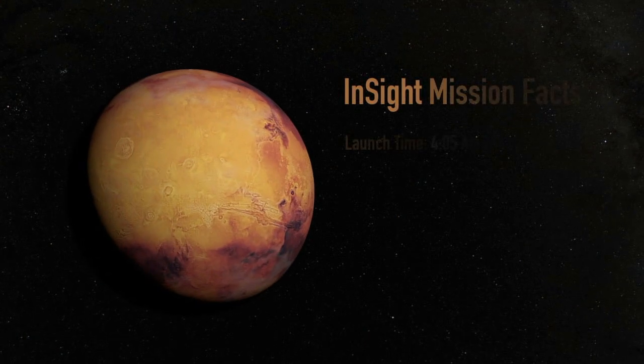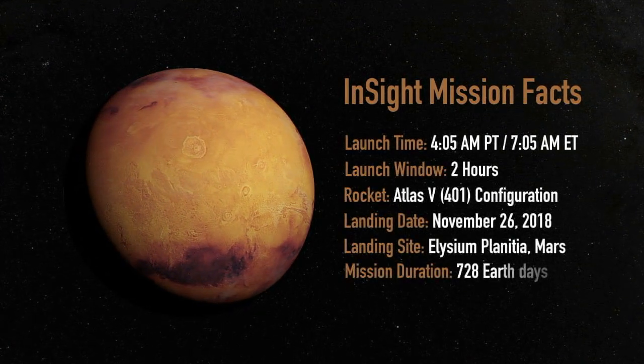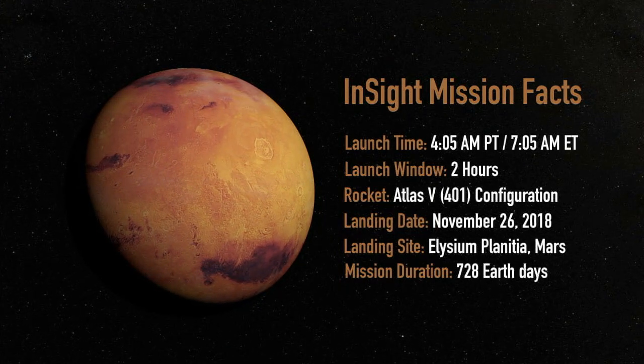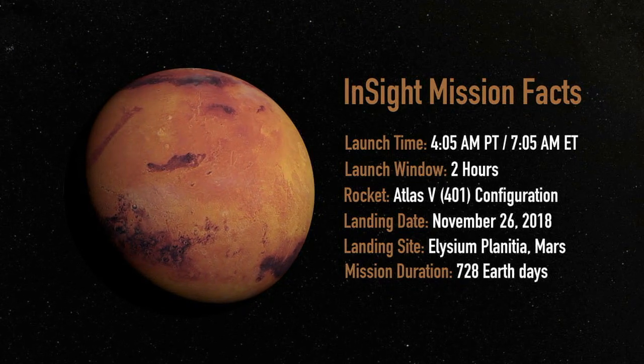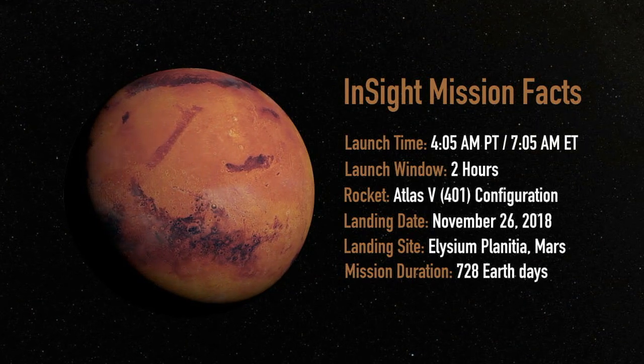InSight is flying on United Launch Alliance's Atlas V 401 configuration and has a 2-hour launch window starting at 4:05 this morning Pacific Time, or 7:05 Eastern Time. This means launch teams have 2 hours to lift off from Space Launch Complex 3 at Vandenberg Air Force Base.